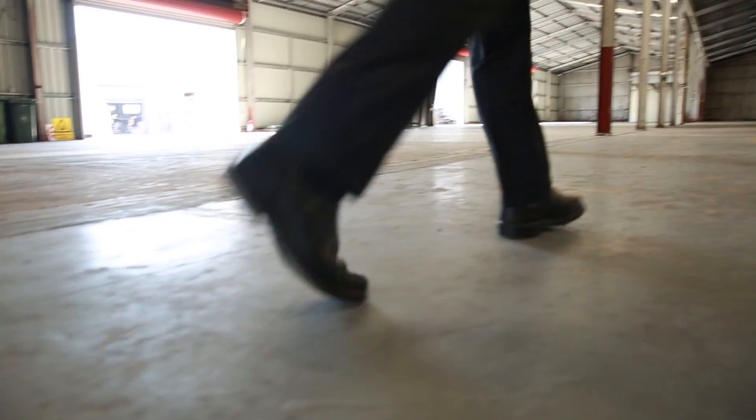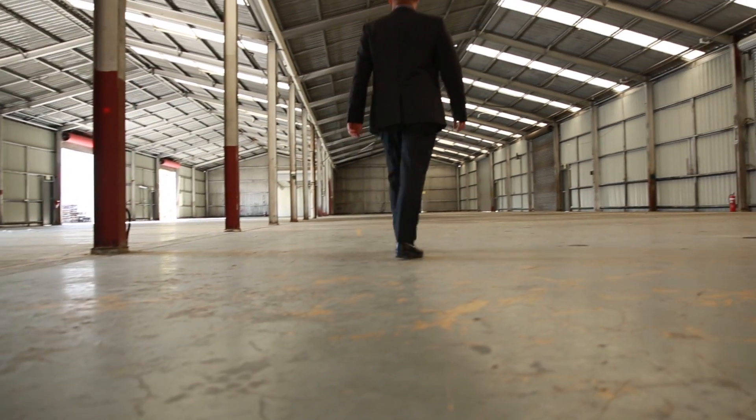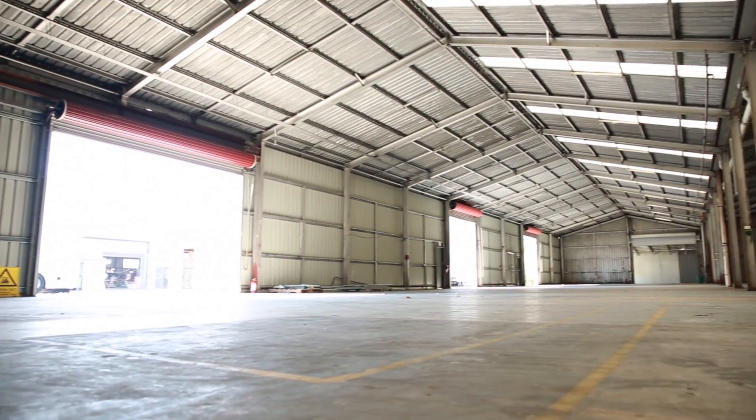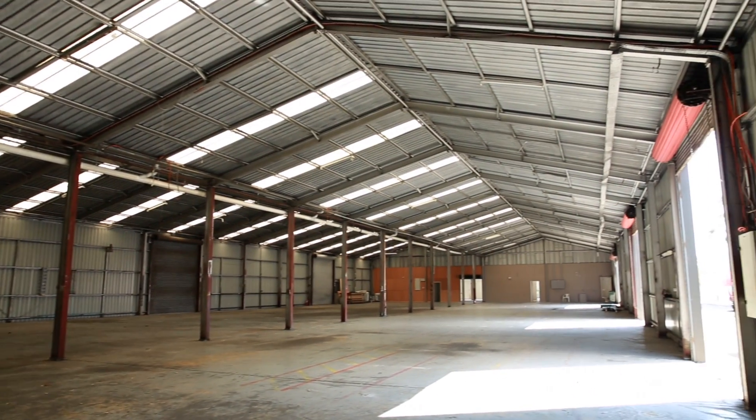The huge metal clad warehouse and factory space found directly behind the office is complemented with plenty of roller door access points, providing flexible and functional use of the area.